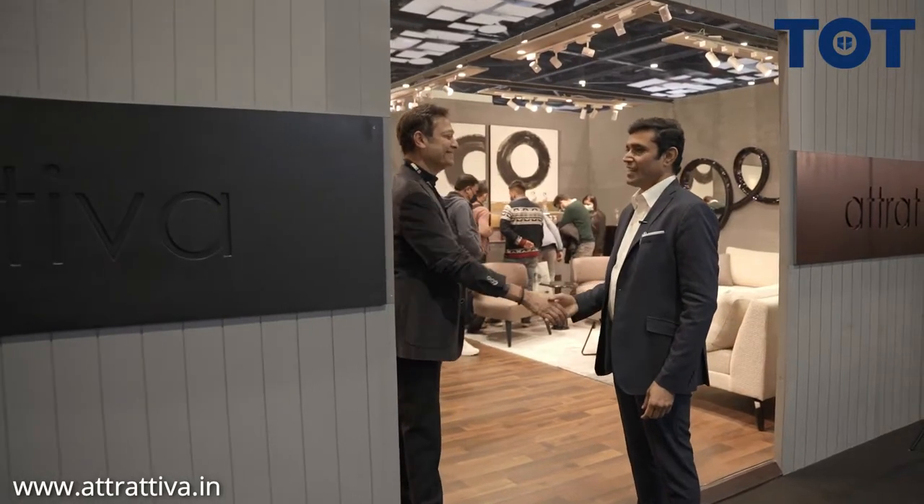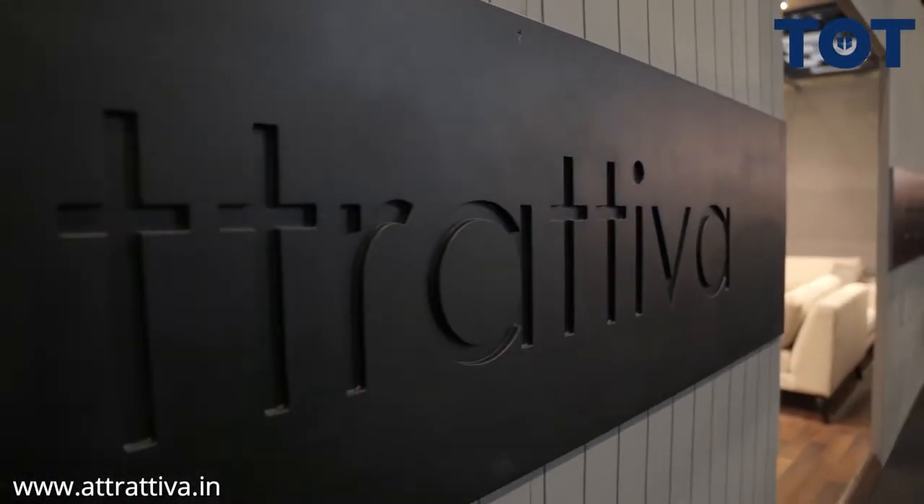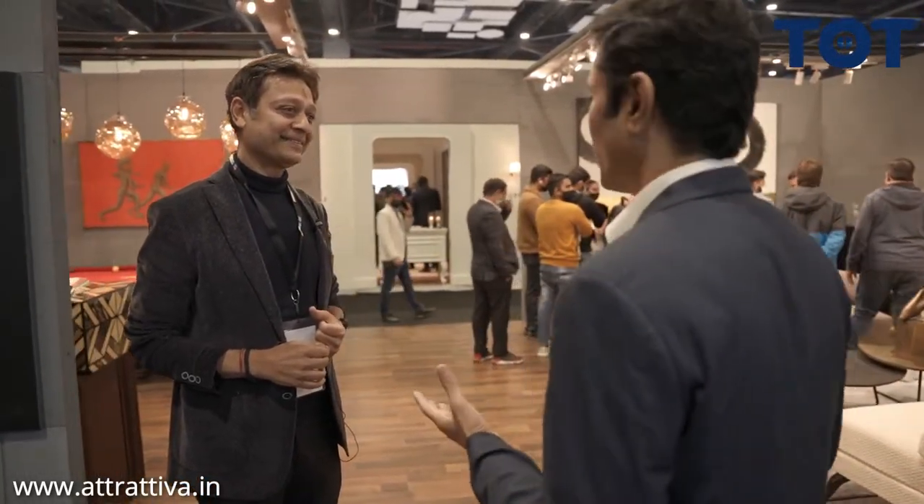Hi Sachin ji. Namaskar. So I have seen the brand Atrativa. Atrativa - so that spells like an Italian brand. Absolutely. What is it, and can you show us around - what is your brand and how you started your journey?